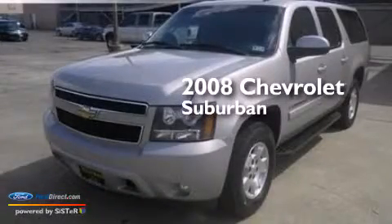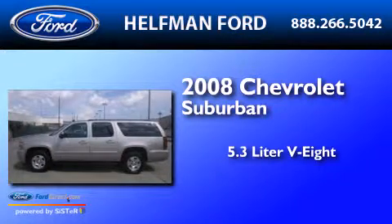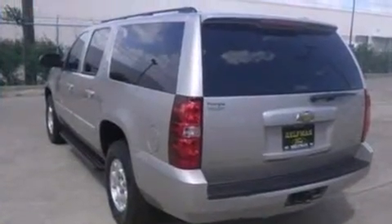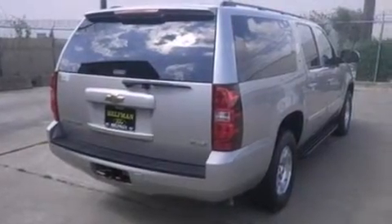This is a 2008 Chevrolet Suburban. It has a 5.3-liter 8-cylinder engine and a 4-speed automatic transmission. Its top features include an 8-speaker stereo system, a double wishbone independent front suspension, and traction control and stability control systems.